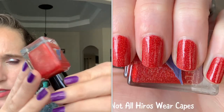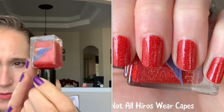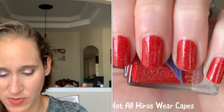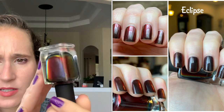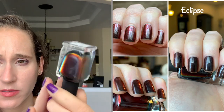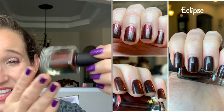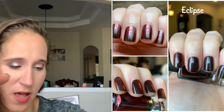Then we have Bluebird Lacquer Not All Heroes Wear Capes from June 2021 — it's a beautiful red holo. I really like this one; I wore it with the Ring King for Christmas, one of my Christmas manis this past December. Then we have Island P Eclipse, one of the first black and red duochromes. Really pretty — not in love with this polish, but I will hold on to it. It is a special polish.